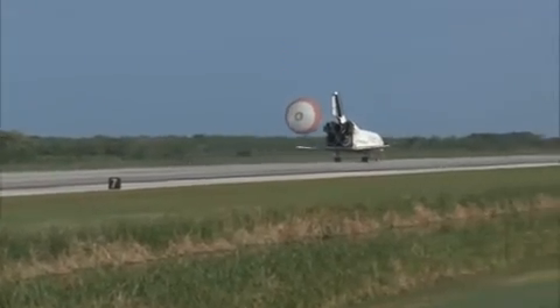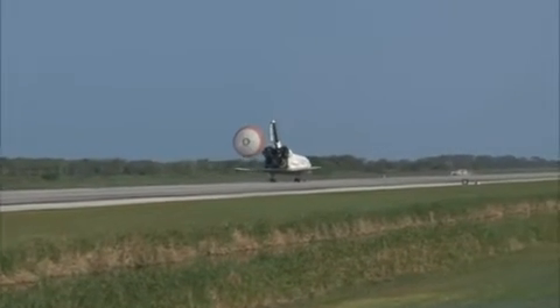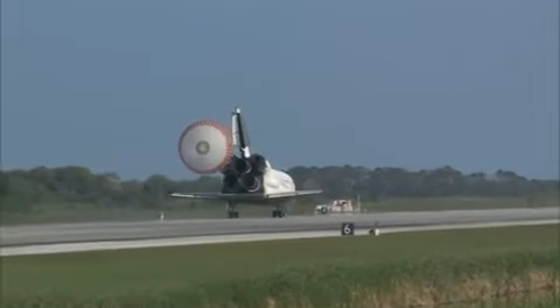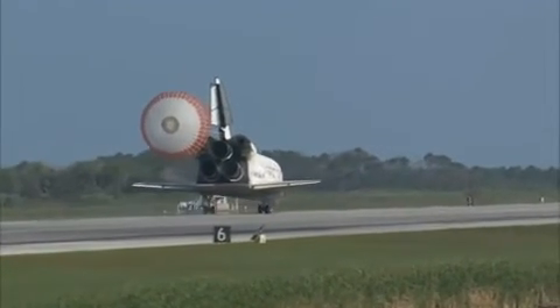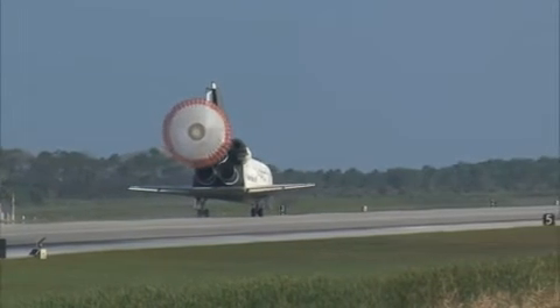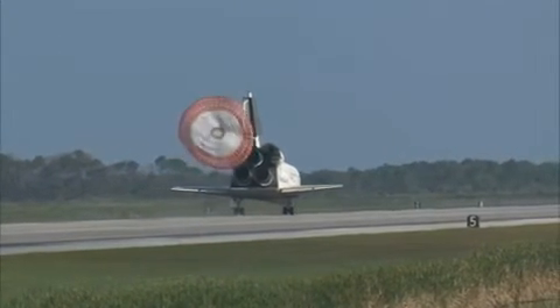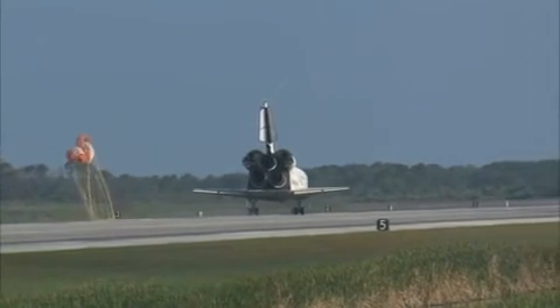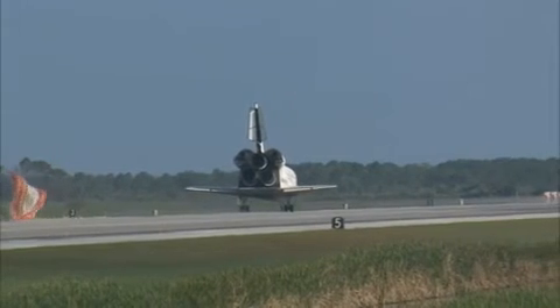That brings an end to the STS-131 mission, the 131st space shuttle flight and the 33rd to the International Space Station. Discovery left Florida on April 5th with 7.6 tons of new science equipment and spare parts, including equipment that should improve the station's capability for Earth observation work.